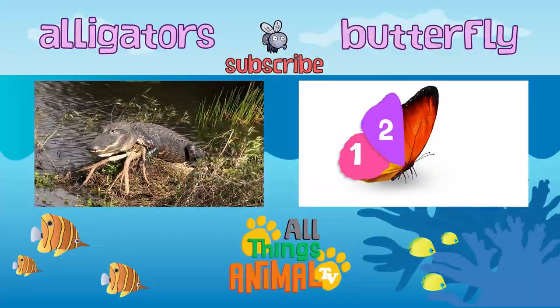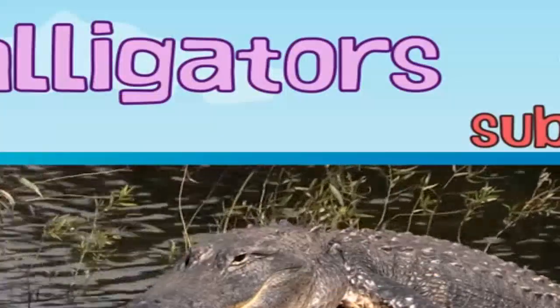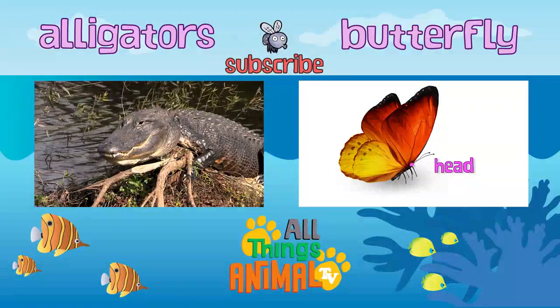What other animals would you like to learn about next? Let us know in the comments below, and be sure to subscribe.